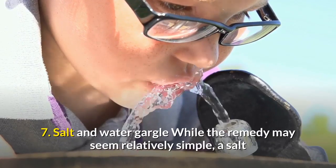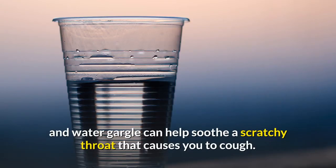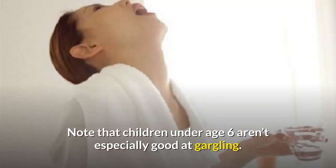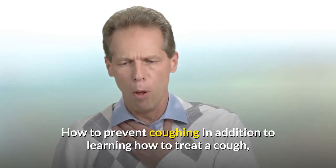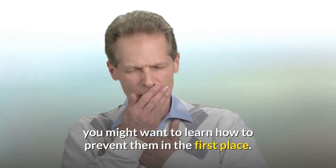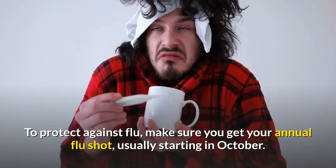7. Salt and water gargle. While the remedy may seem relatively simple, a salt and water gargle can help soothe a scratchy throat that causes you to cough. Mixing one quarter to one half teaspoon of salt with 8 ounces of warm water can help to relieve irritation. Note that children under age 6 aren't especially good at gargling, so it's best to try other remedies for this age group. How to prevent coughing: to protect against flu, make sure you get your annual flu shot, usually starting in October.